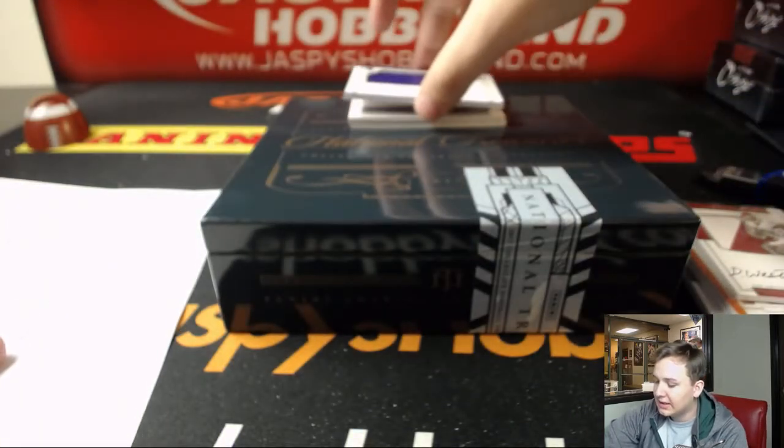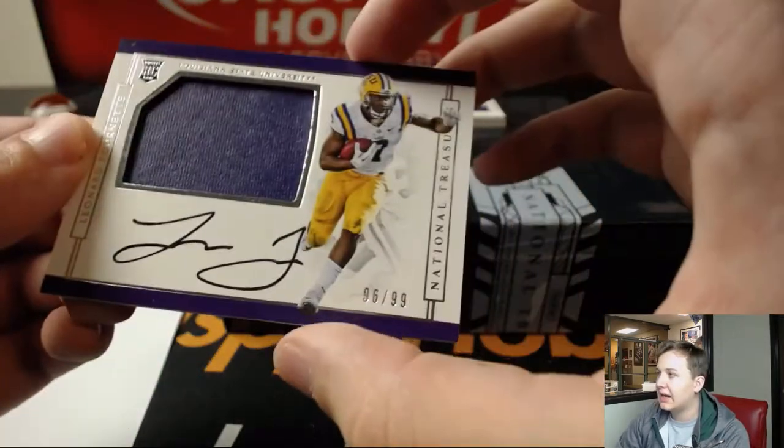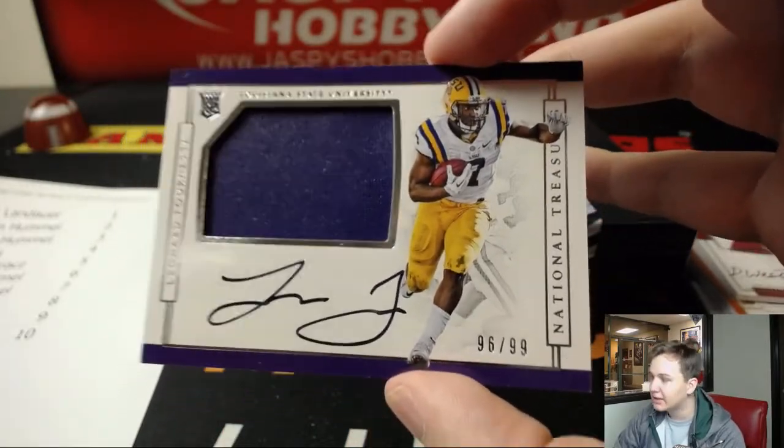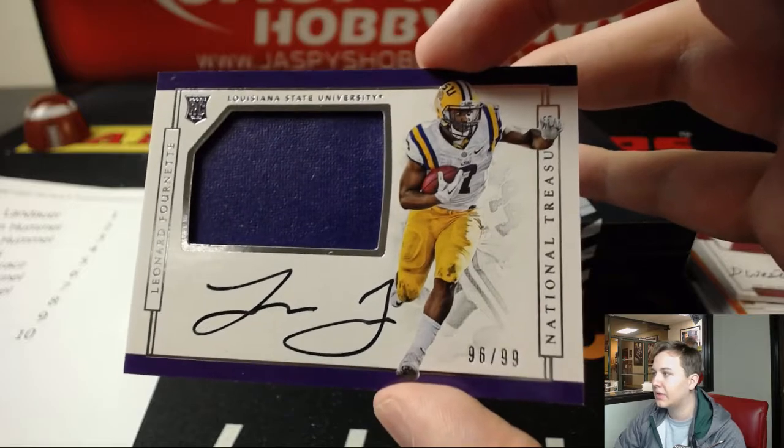Wow, look at this — Leonard Fournette, number 299, 96 out of 99. Nice hit for William H. with number 6.